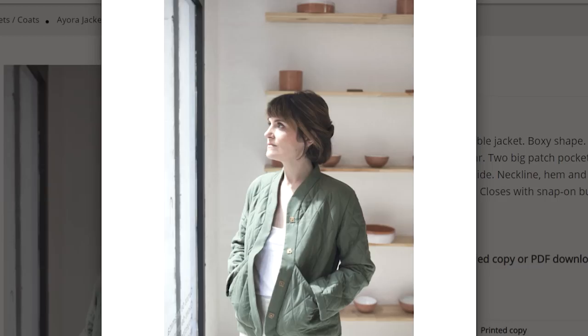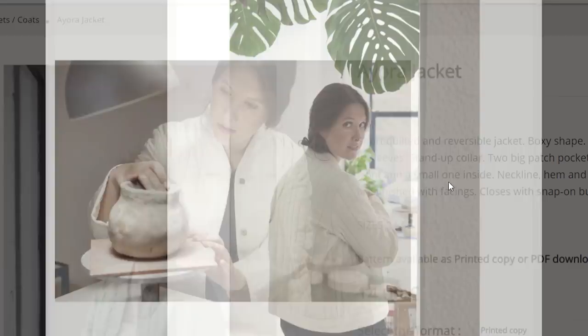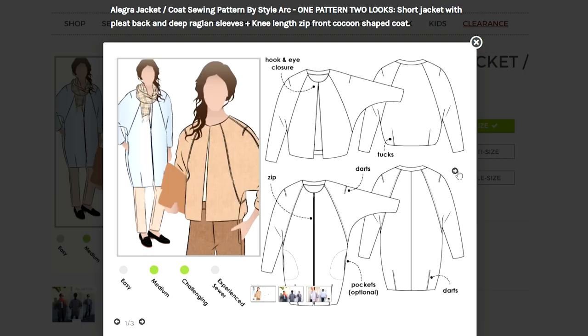This jacket caught my eye quite a while ago — it's the Pauline Alice Aura jacket, a quilted style jacket. I love the curve to it. It's a very unique style, and making it in a cotton or linen would be beautiful. It would be great to wear through all seasons. Pauline Alice does have some lovely coat and jacket patterns on her website as well.